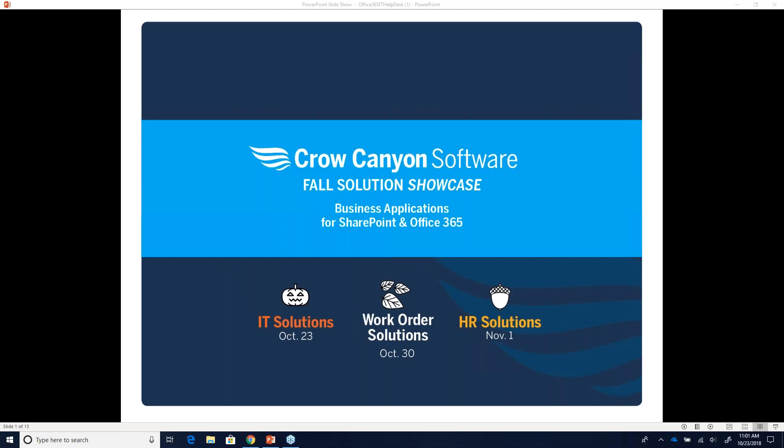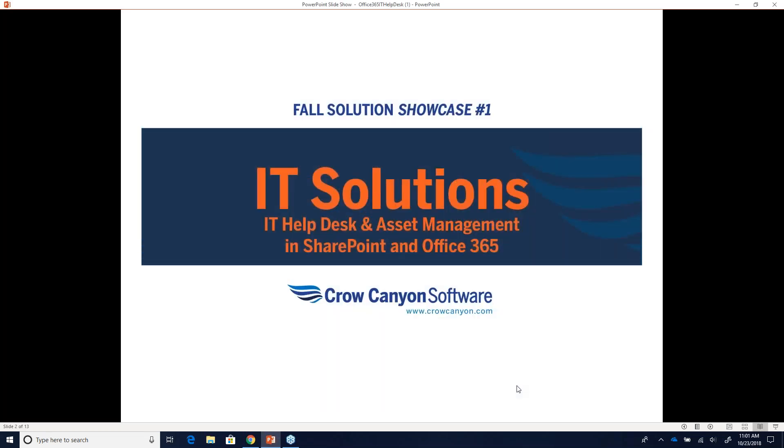Hello everyone, welcome to Crow Canyon's Fall Solutions Showcase. We will be presenting IT Solutions today. This is part of a series of three webinars. We'll be covering work order solutions on October 30th at the same time, 11 a.m. Pacific, 2 p.m. Eastern.